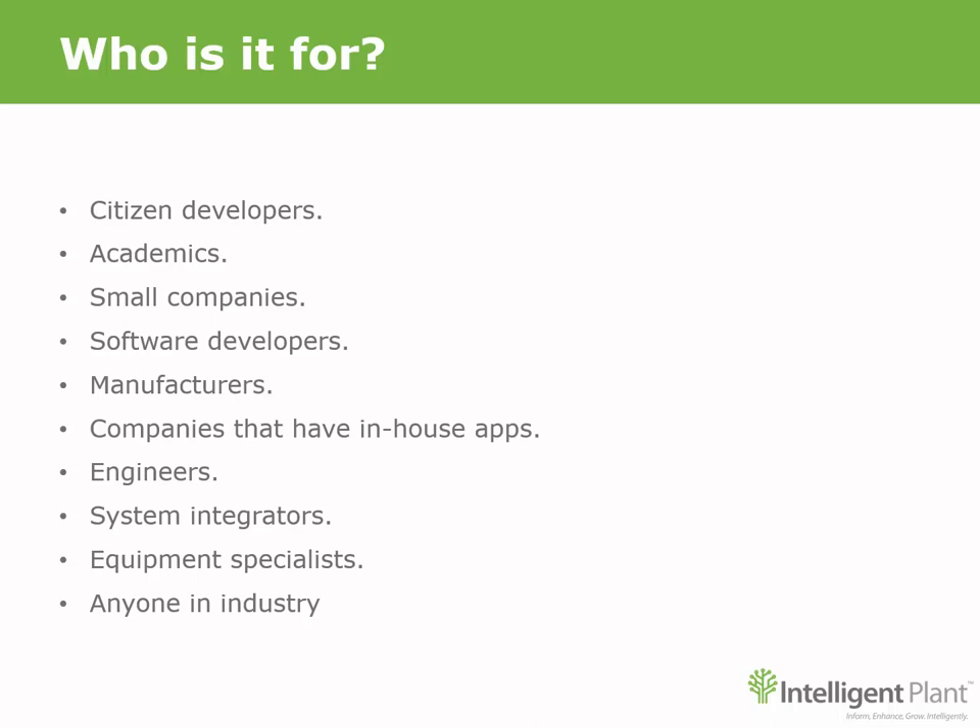So who is it for? It's for citizen developers who want to capture their data and prototype industrial apps in the Industrial App Store. It's for academics who want to validate their thesis against real-world data. For small sites who have previously been unable to utilize an industrial historian due to cost constraints. Software developers that don't want to get tangled up in the 'how do we get the data' minefield. Manufacturers who are looking to turn their data into useful information. Companies that have already developed specific in-house apps and want to market them to a wide audience.